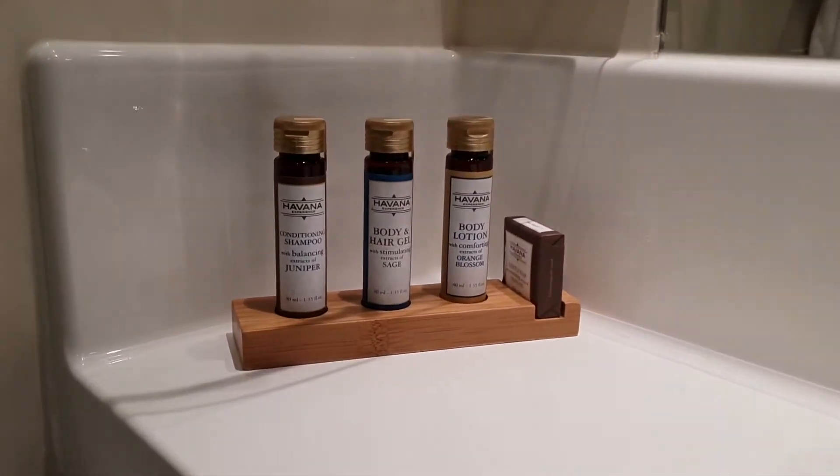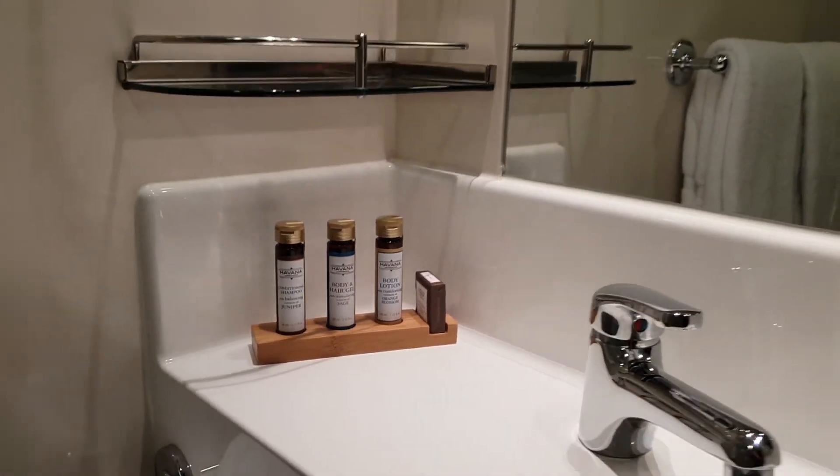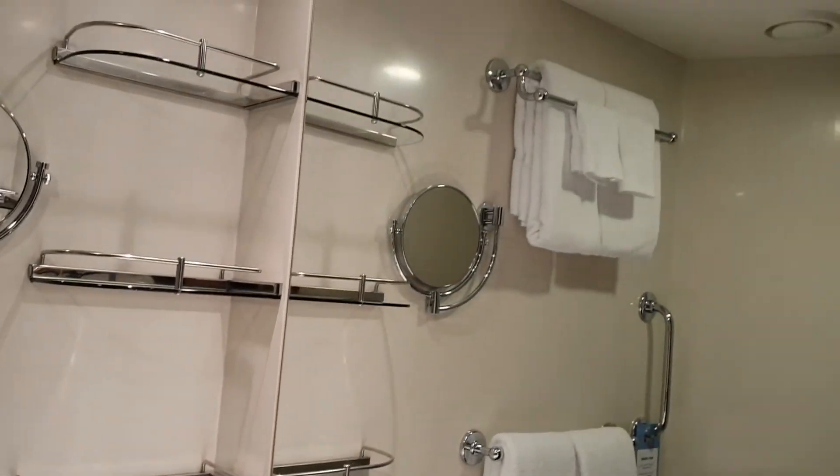There's a little space underneath, and you do get those products right there, which is kind of cool. Let's get a little close-up of those. There's also a nice big well-lit mirror.